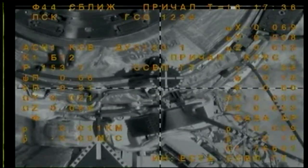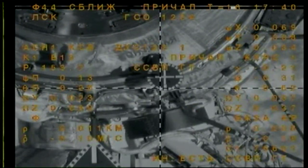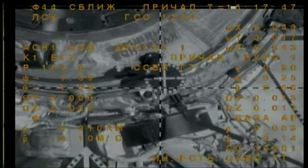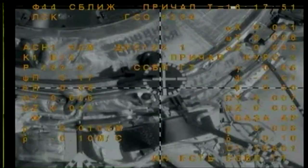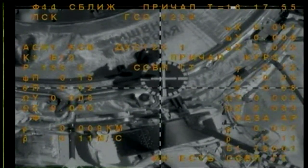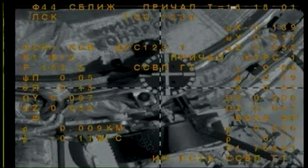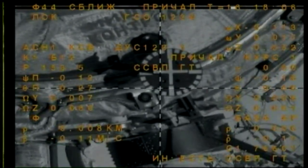The vehicle is disappearing behind a radiator on that view, but we're continuing to get a good view from the nose cone, just about 10 meters away. Standing by now for contact and capture. Range rate is 0.1. 2.5 squares along the width of the target. Crosshairs are aligned.